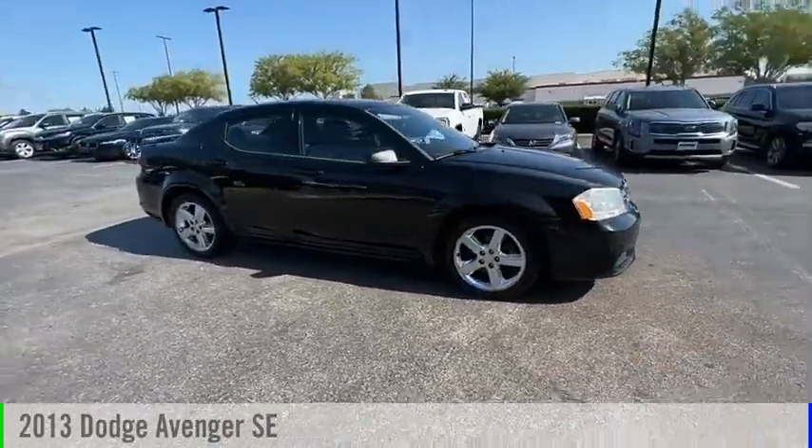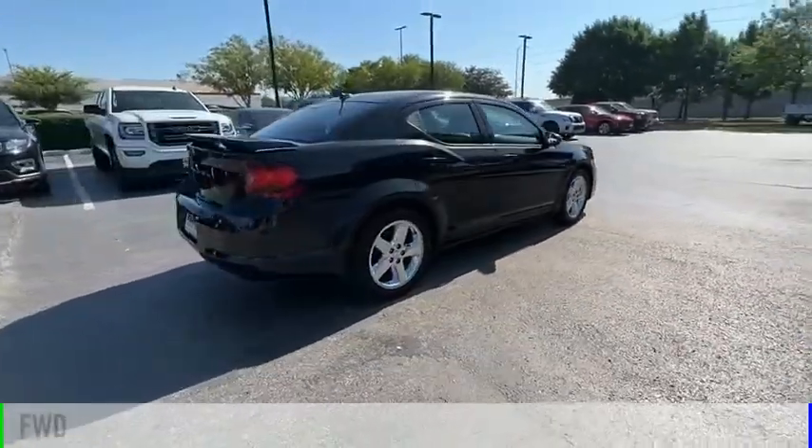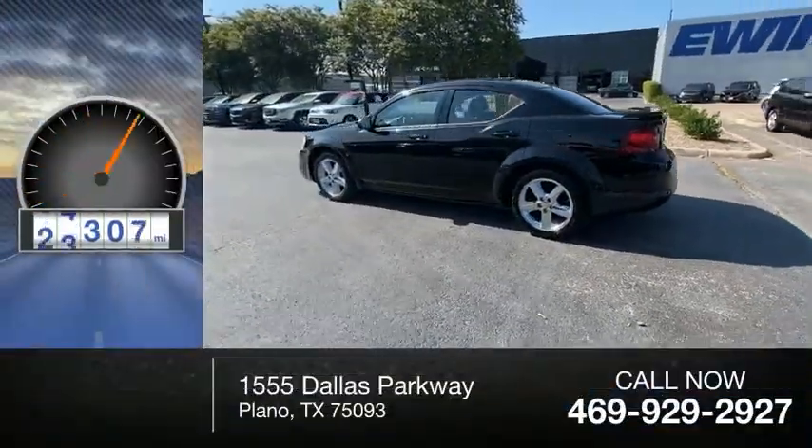Looking for the right vehicle? Check out the 2013 Avenger. This vehicle is powered by a front-wheel drive, four-cylinder, 2.4-liter engine. This vehicle has less than 100,000 miles.